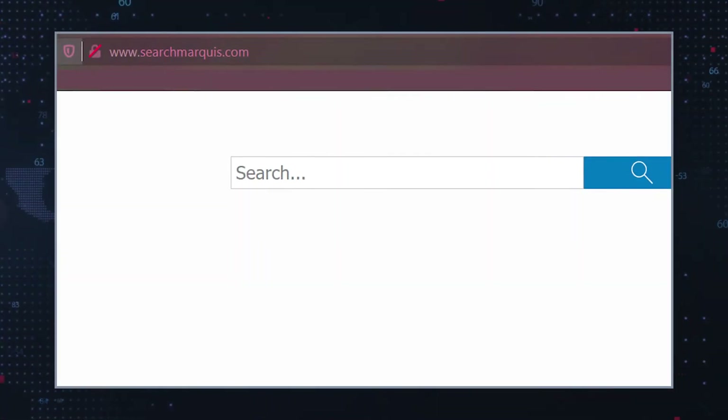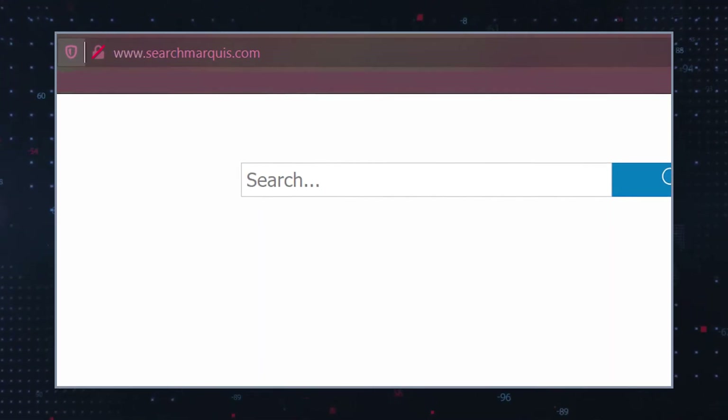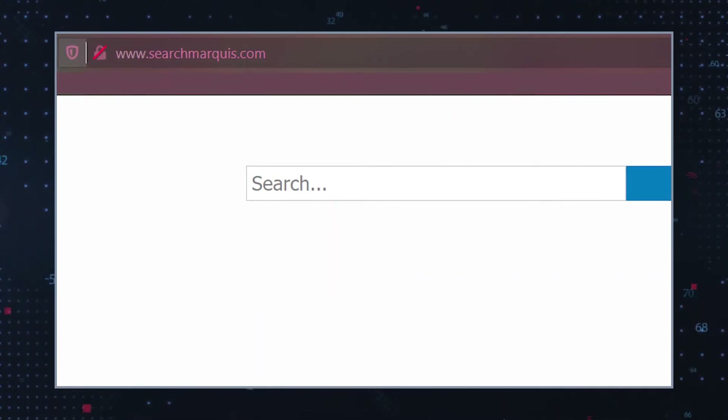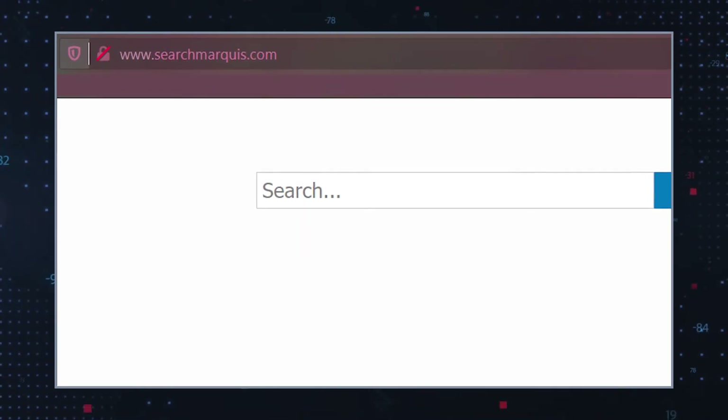Search Marquise is a browser extension that alleges to be a helpful tool that enhances the browsing quality of browsers like Chrome and Safari. But upon taking another look, Search Marquise is yet another questionable browser extension that aims to redirect users to dubious websites. The Search Marquise browser extension and its website searchmarquise.com is associated with browser hijackers, adware, and potentially unwanted programs, or PUPs.